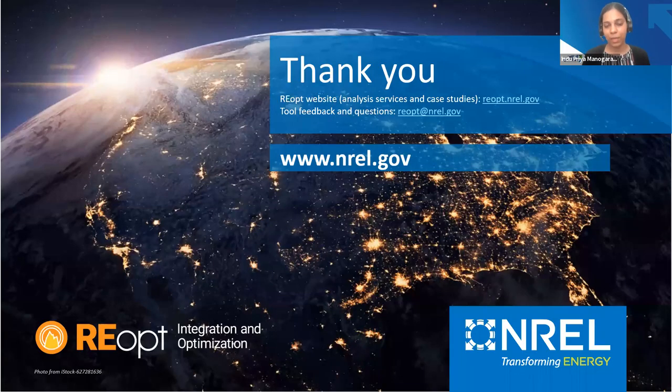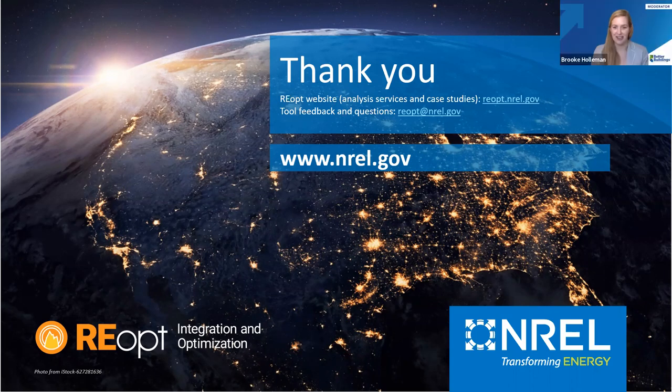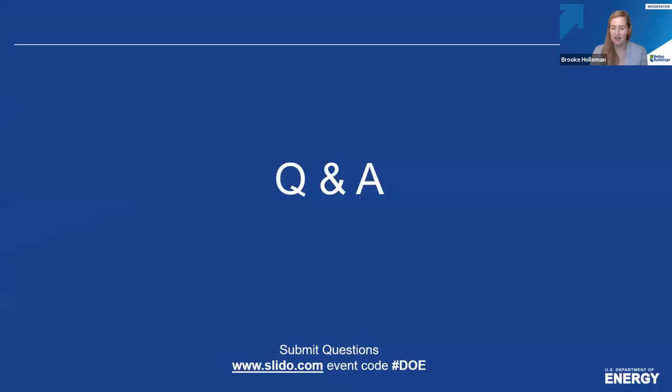You can access the REopt tool at the website provided. Thank you for your participation. We will now transition to our Q&A. Please go ahead and join us at slido.com with the event code hashtag DOE to submit and upvote your questions.